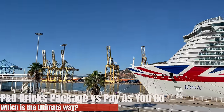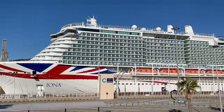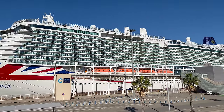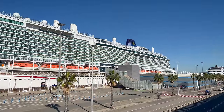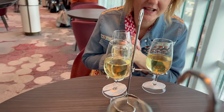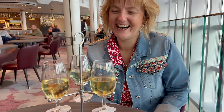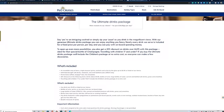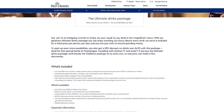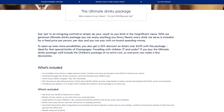Today we're going to take a look at a comparison of P&O's drinks package versus Pay As You Go. We've done it both ways. We went on P&O Ventura last year and took the Ultimate Drinks Package — we'll put a link to that review in the description. On this trip on P&O Iona, which we did in October and November 2022, we decided to pay as we went, and it's the first time we haven't taken a drinks package on a cruise that offered one in a long time.